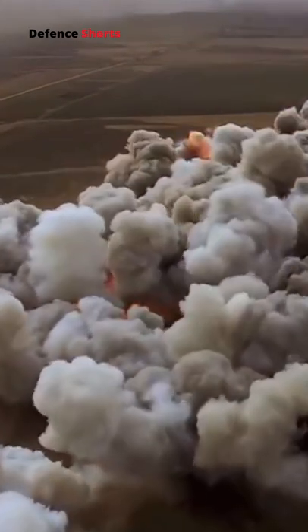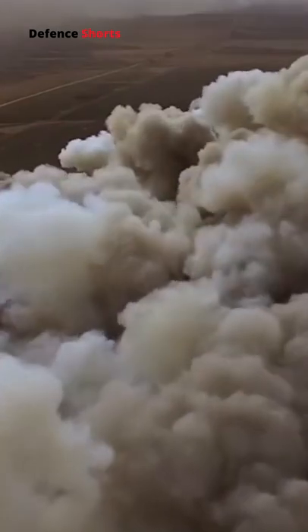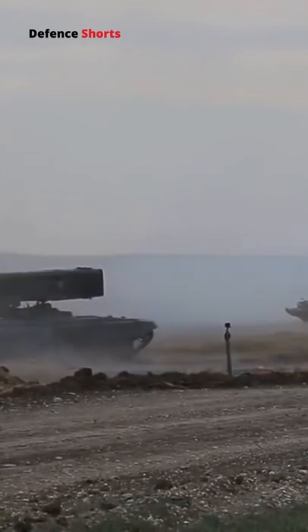The typical blast wave of a thermobaric weapon lasts significantly longer than that of a conventional condensed explosive. Many types of thermobaric weapons can be fitted to handheld launchers, and can also be launched from airplanes.